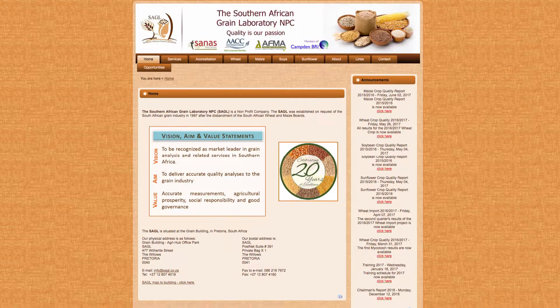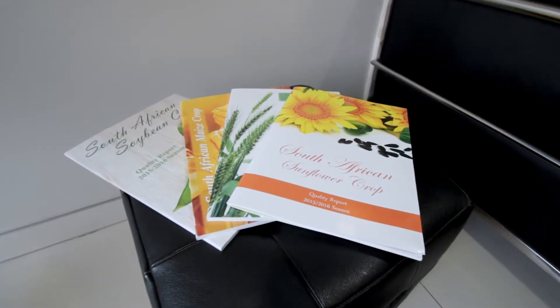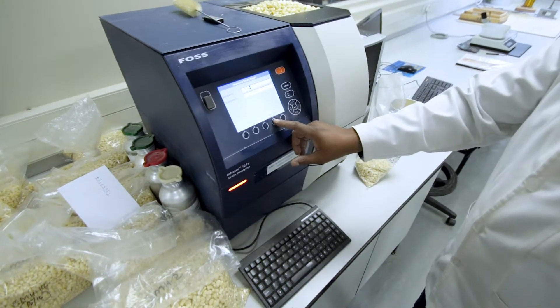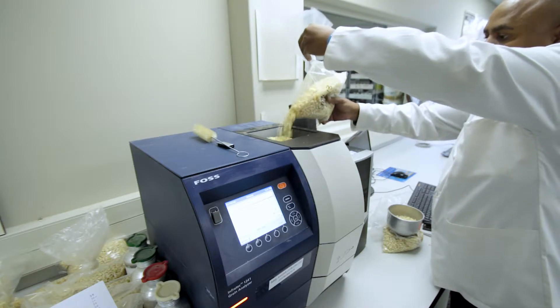Weekly updates of the crop quality survey results are available on the SAGL website, and at the end of each production season published reports are distributed to stakeholders and interested parties. Other services offered by the SAGL include research work for product and method development, done in collaboration with tertiary education and research institutions, focusing on analysis as well as method development.